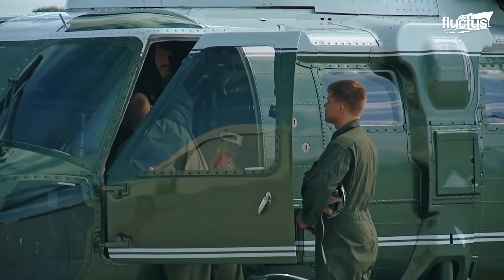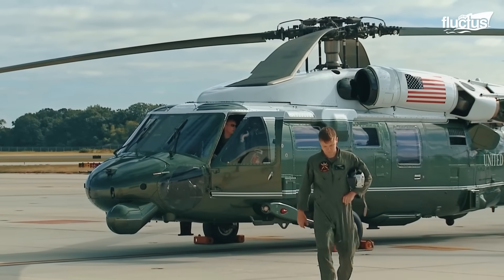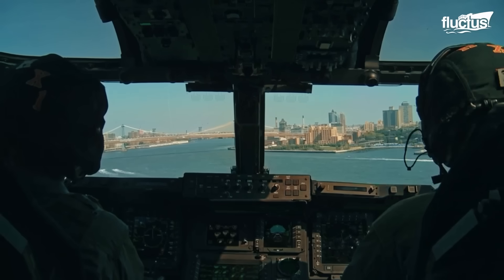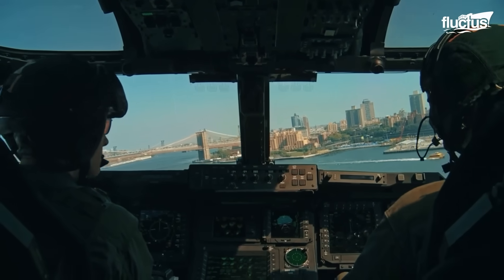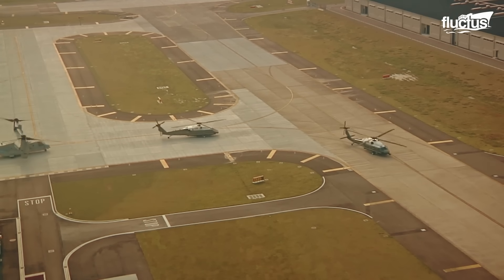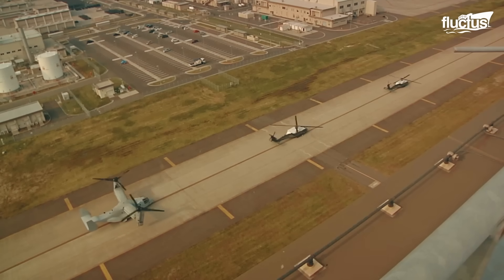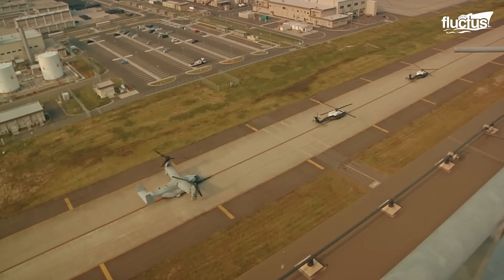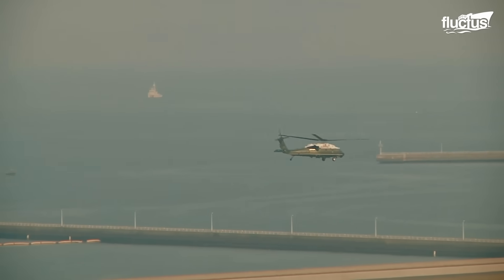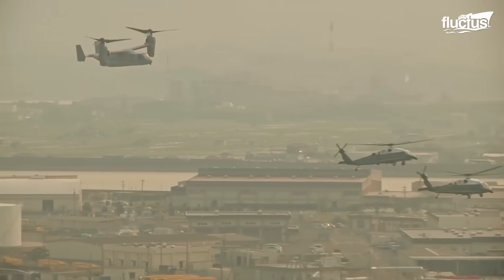Being an HMX-1 pilot is not an easy job. It requires being proactive and ready to fly several miles from state to state at a moment's notice. The ability to rapidly evacuate the President while avoiding the numerous vulnerabilities associated with ground transportation makes HMX-1 one of the most critical security assets in presidential protection.